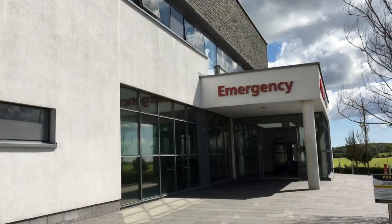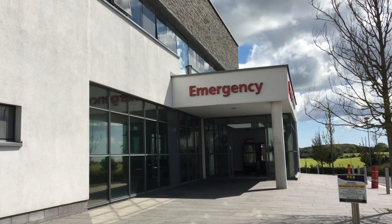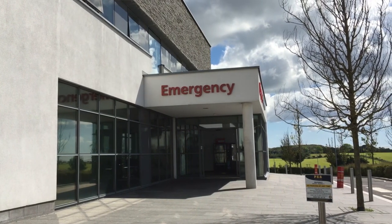I'd like to wish the Down Emergency Department a happy 10th birthday. It's an excellent facility. We have excellent links with the rest of the Southeastern Trust and indeed the Belfast Trust. Patients get a local service on their doorstep. We have excellent access to on-site radiology.